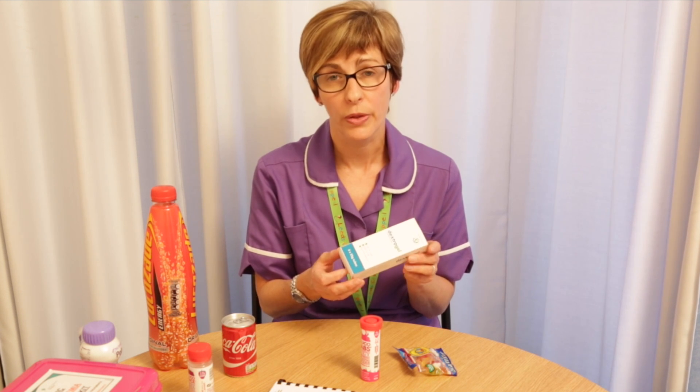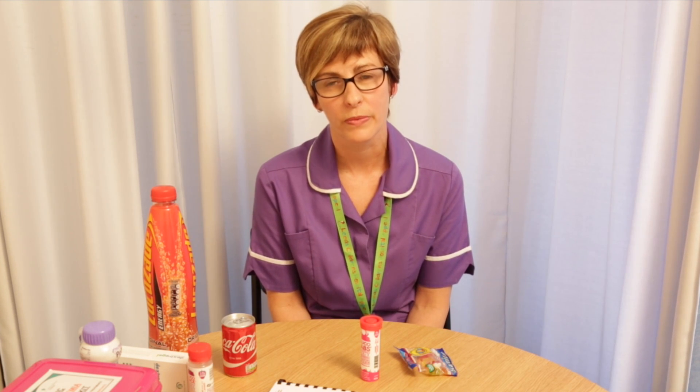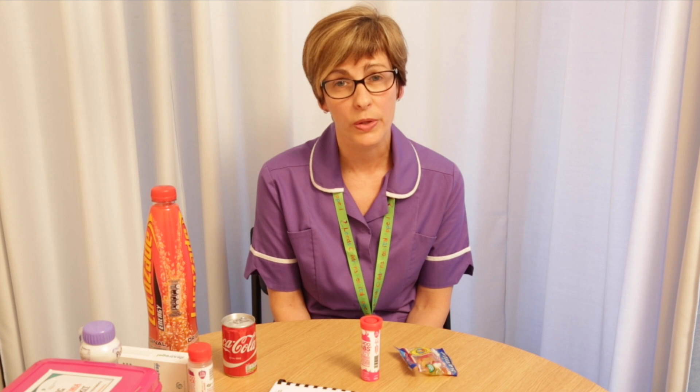One of the things we don't recommend when treating a hypo is chocolate. Chocolate contains lactose, and lactose is absorbed more slowly than glucose, so it will take longer for your child to recover from the hypo. Fruit juice is an option for treating a hypo, but the fructose is absorbed slightly slower — not as slow as lactose, but slower than glucose.